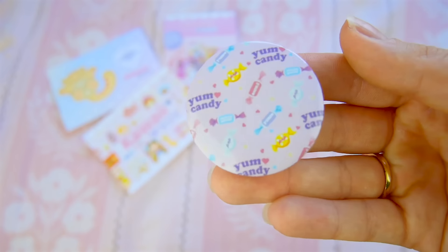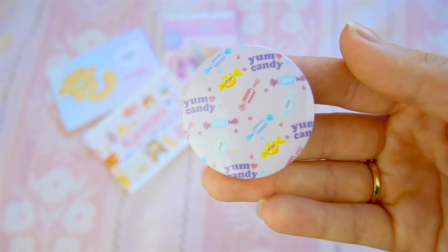Then we have just this really simple little pin and it says 'Yum Candy.' Next up is a mirror, and I've been needing a new mirror for so long. The one I currently have is just so dirty and it's broken like four times and I've had to fix it. So I got a cute mirror now.